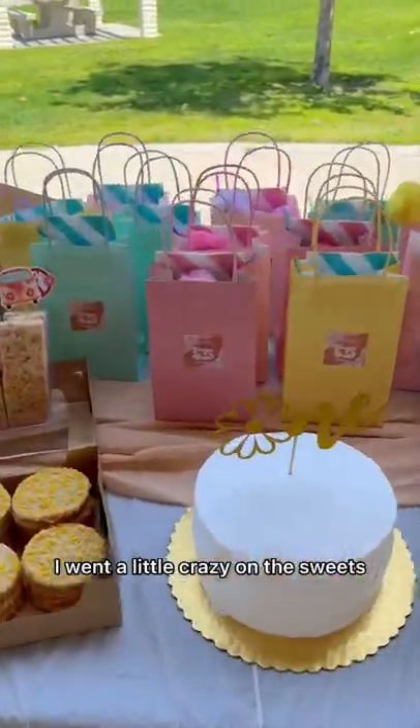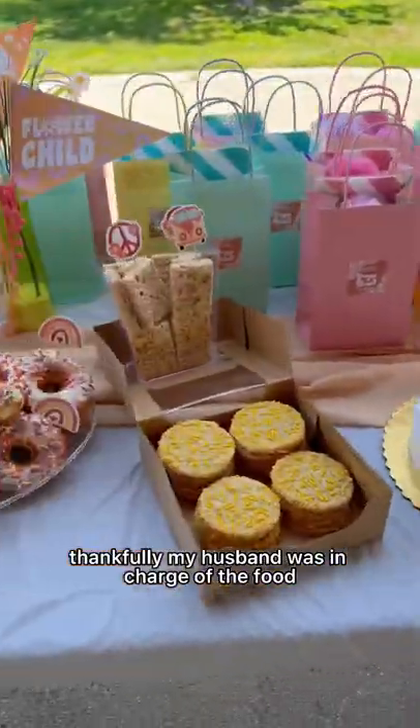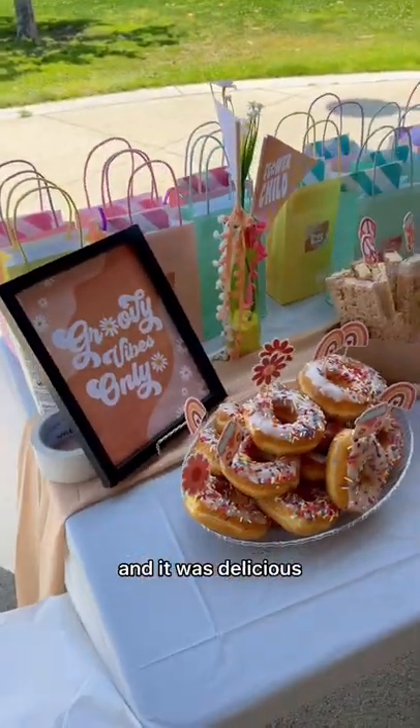I went a little crazy on the sweets — I have such a bad sweet tooth. Thankfully, my husband was in charge of the food. We had barbecue food and it was delicious.